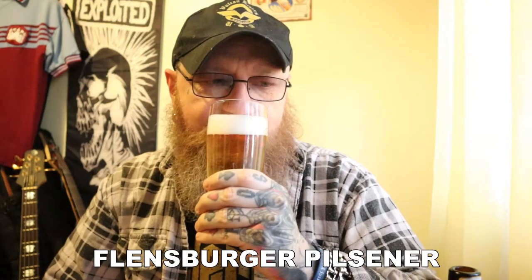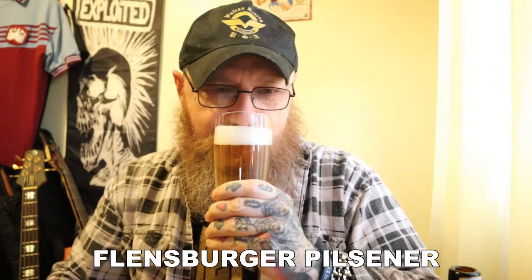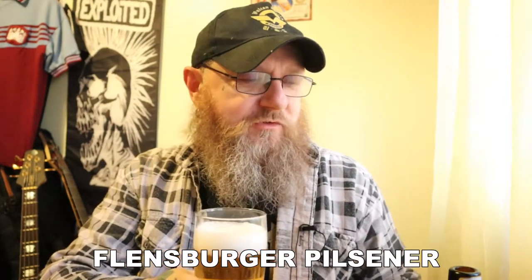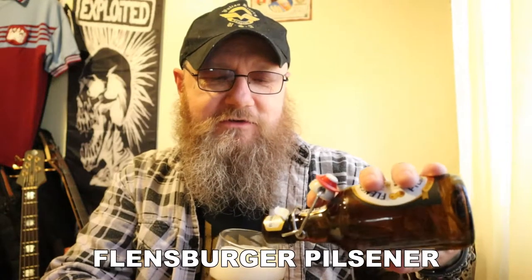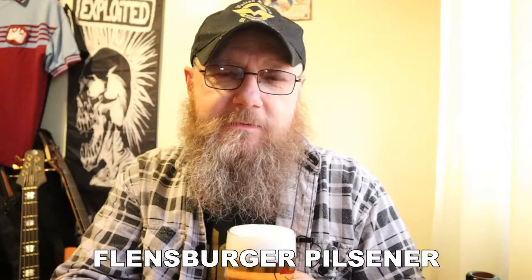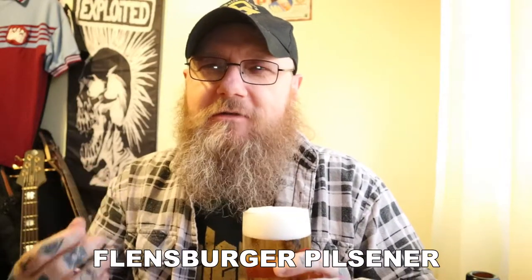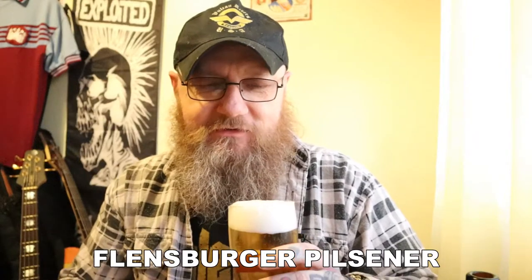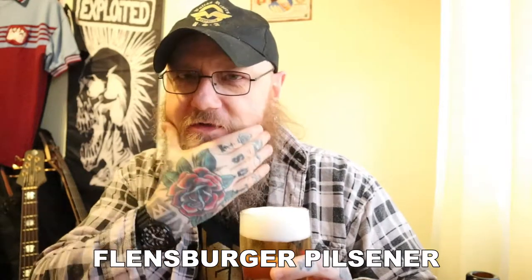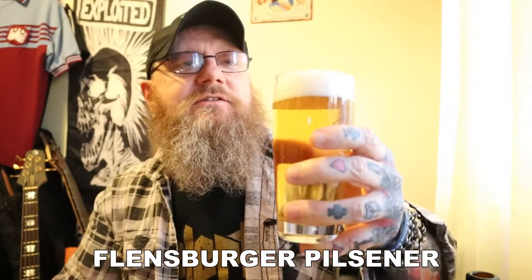What's on the nose? More of the same — lemon citrus. Saaz hops — I'm sure they must be using Saaz hops in there because you can smell them straight away. They just have that sort of earthy, slightly bitter type aroma, which is predominant in Pilsners. Saaz hops are predominant in Pilsners. But let's get this down the hatch and see what's going on.